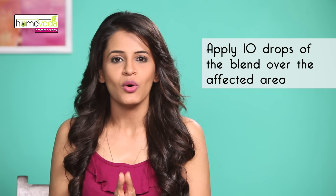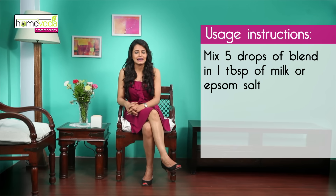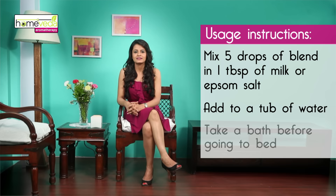And this is how you use the blend. Apply about 10 drops of the blend over the affected area. Mix 5 drops of the blend in a tablespoon of milk or Epsom salt, add it to a tub filled with water, and take a relaxing bath with it before going to bed.